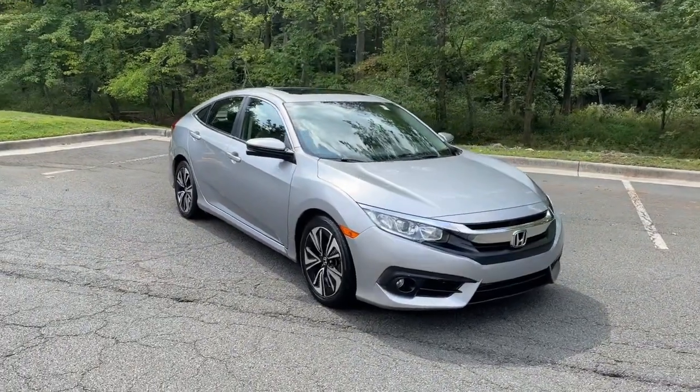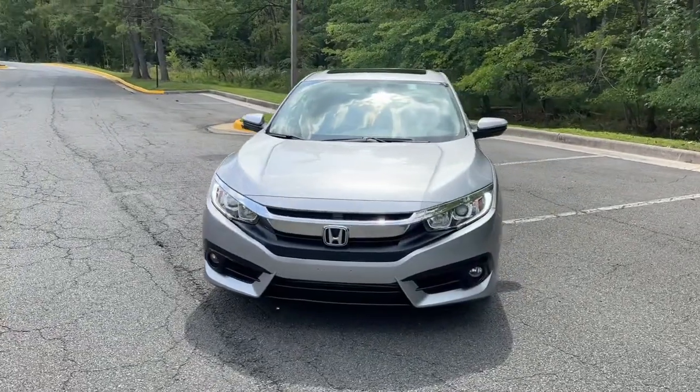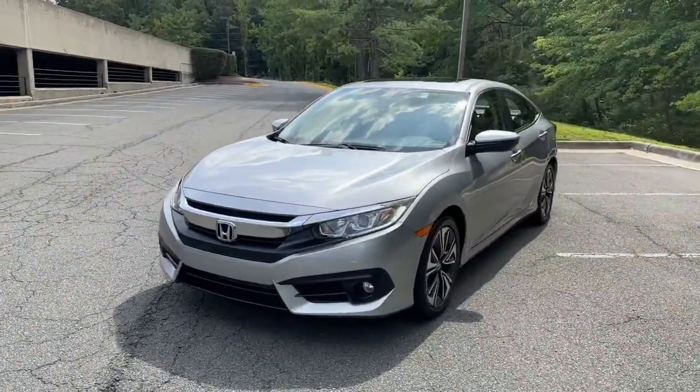Enjoy the view of this 2018 Honda Civic. With less than 40,000 miles on the odometer, this vehicle stands out from the rest.